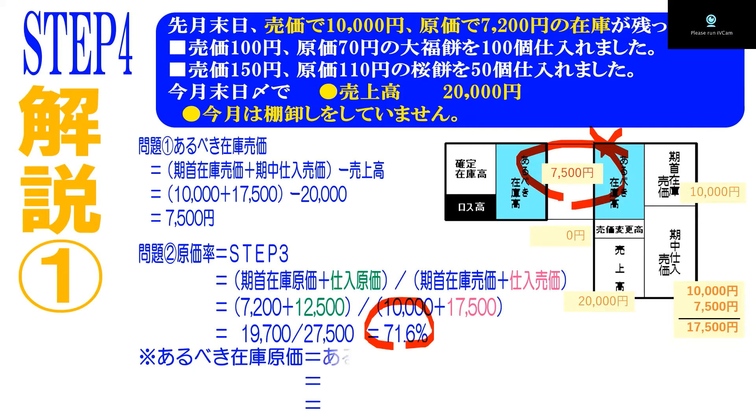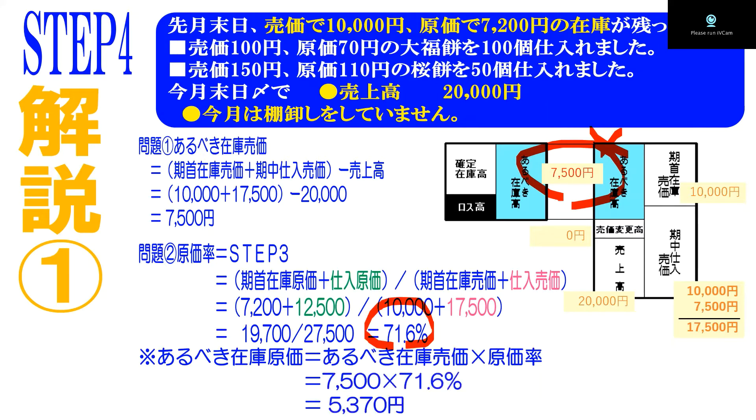仕入れ原価・期首在庫原価プラス仕入れ原価を、期首の売価と仕入れの売価で割ったものになります。答えは71.6%。ステップ3番と全く同じ答えです。あるべき在庫高が7500円でしたので、この7500円に原価率71.6%をかければ、あるべき在庫の原価が求められます。答えは5370円ということになります。